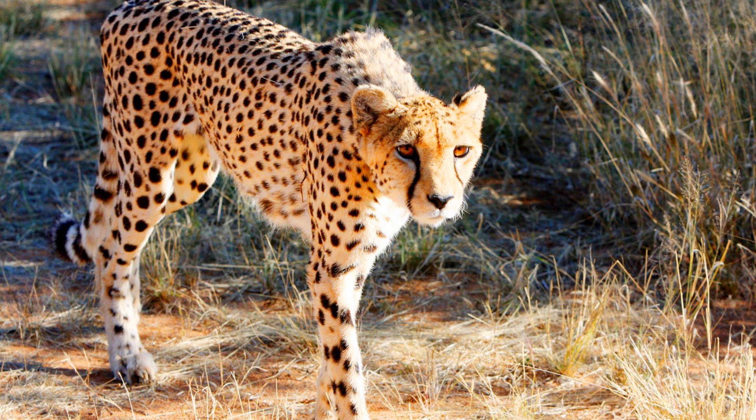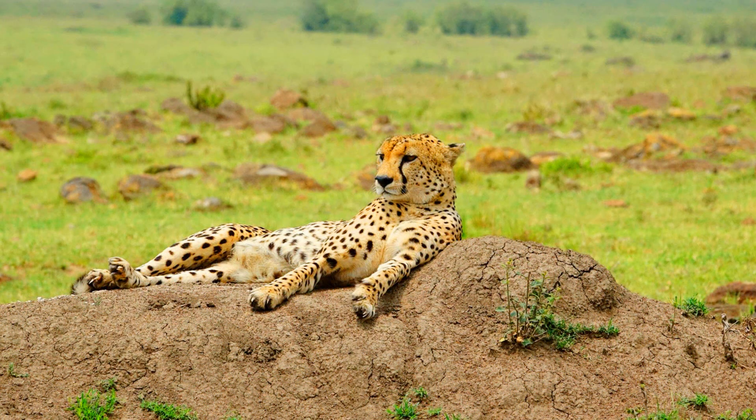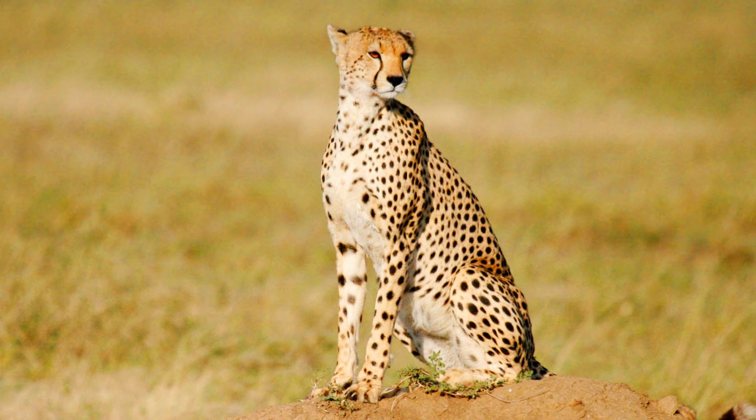Cheetahs used to be spread out all over Africa and Asia, but now they only live in small parts of Africa and the country Iran. They can live in a lot of different habitats, from grasslands to forests, or even in the mountains.